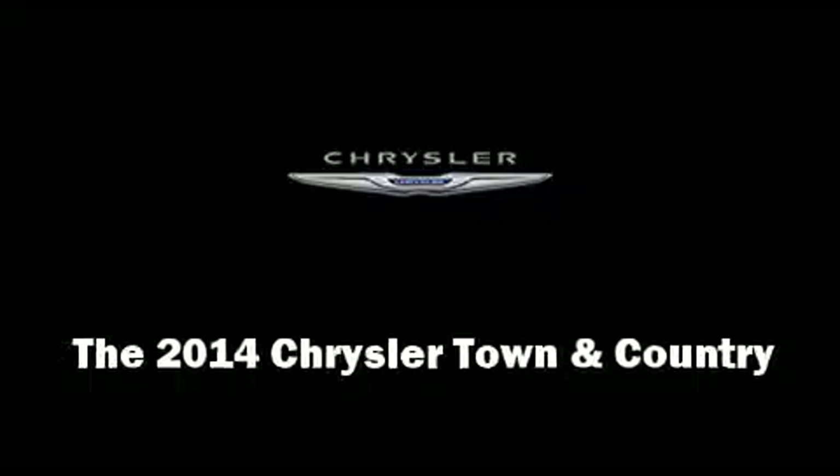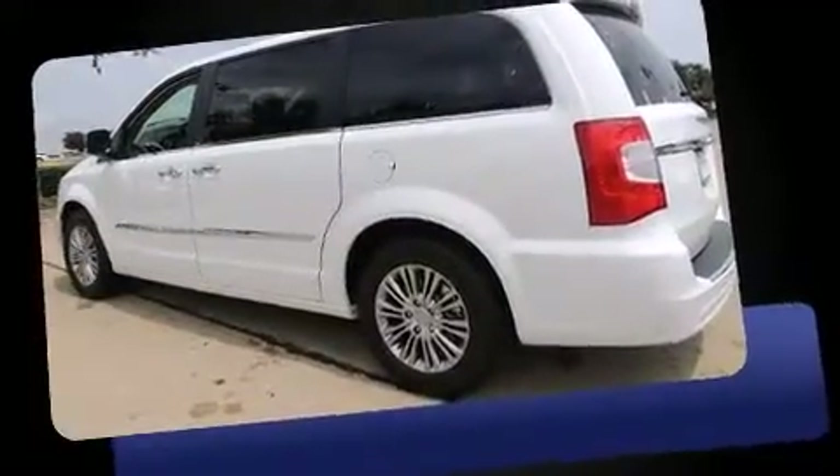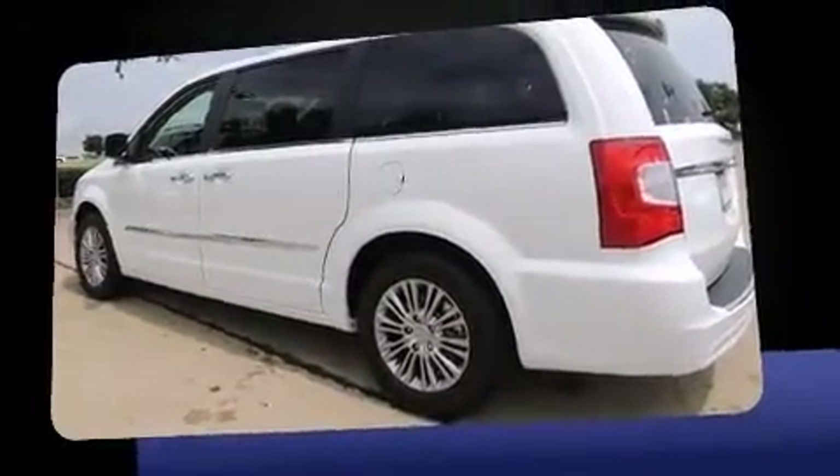The 2014 Chrysler Town & Country. Under the hood, you'll find a six-cylinder engine with more than 270 horsepower, providing a spirited yet composed ride and drive.